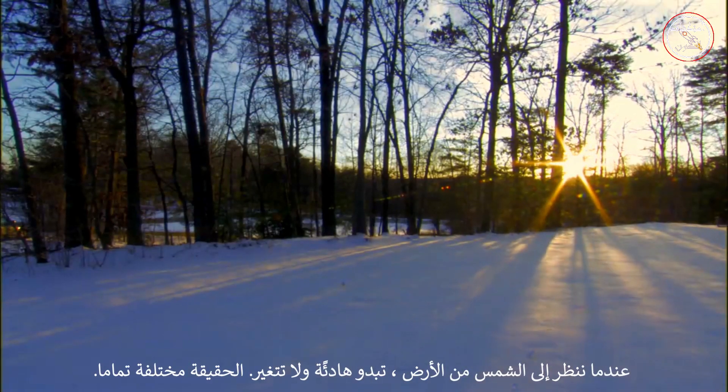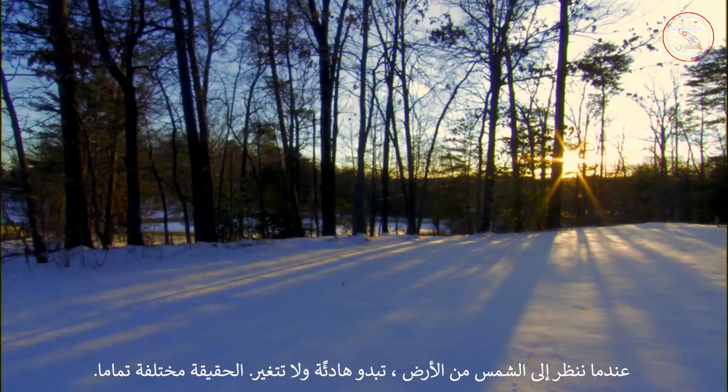When we look up at the Sun from Earth, it seems calm and unchanging. The truth is quite different.